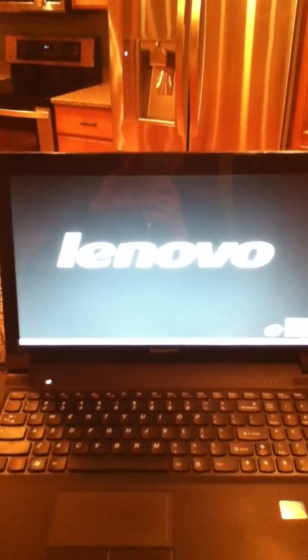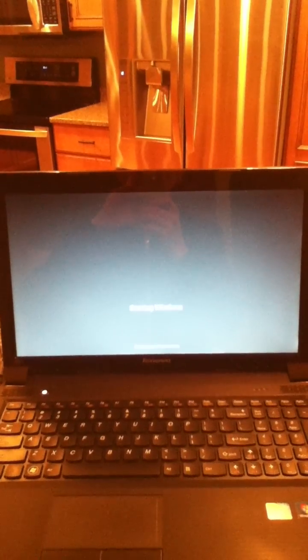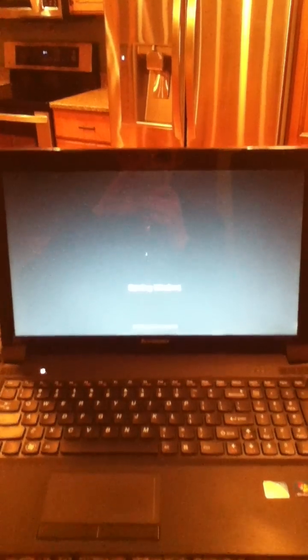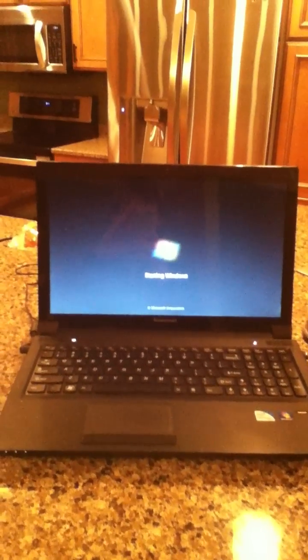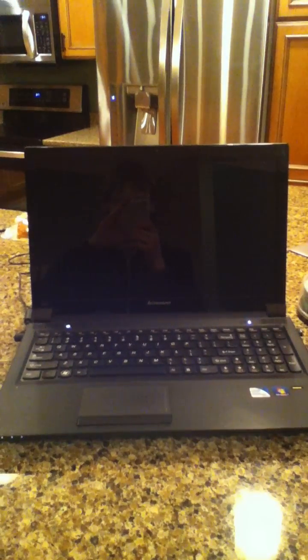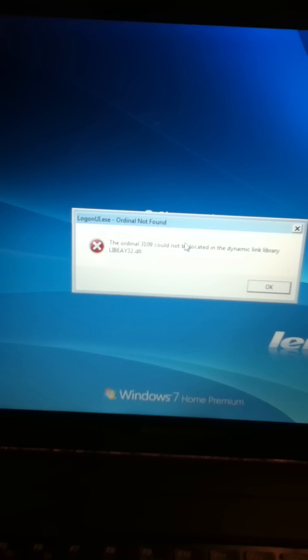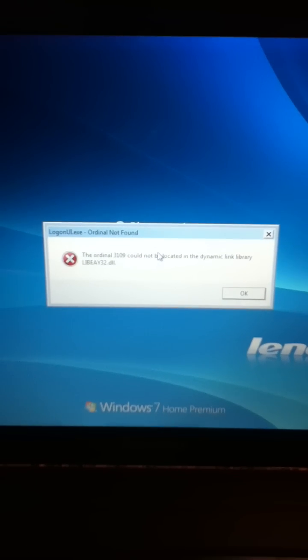Let me get it opened here. Whenever I start up my computer, there's an error message that pops up — Logonui.exe, ordinal not found — and you can read what that says.